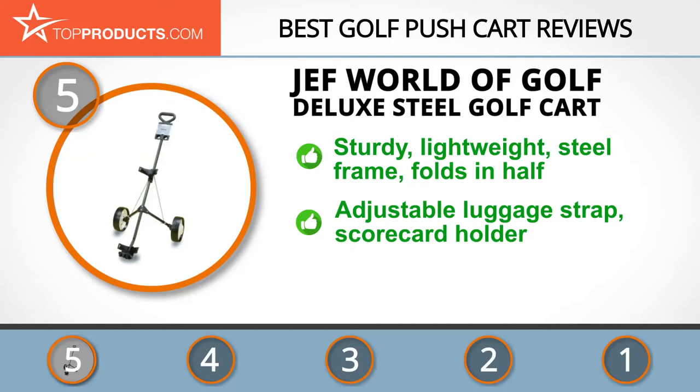The Jef World of Golf Deluxe Golf Cart is made of sturdy yet lightweight steel and comes with two wide wheels. It's designed to fold easily at the middle for convenient storage, and features an adjustable luggage strap, contoured bottom, and waterproof scorecard holder. It's affordable and easy to use, though this cart doesn't have brakes, so watch your speed.